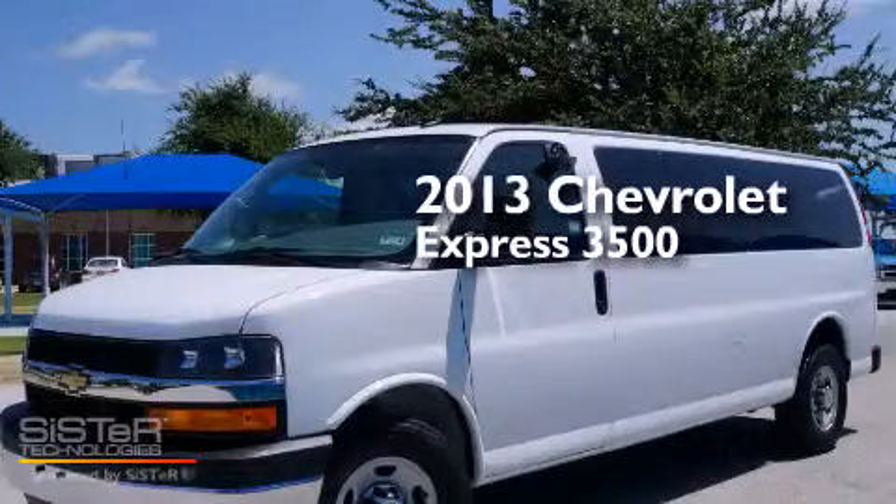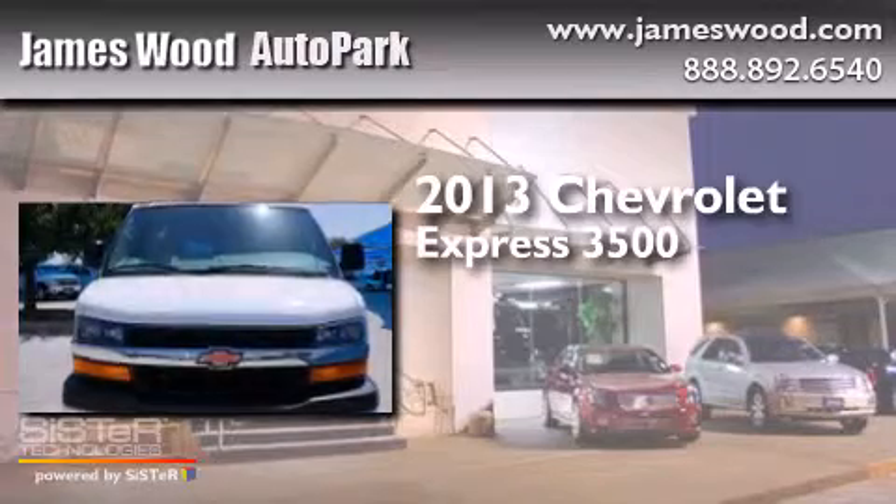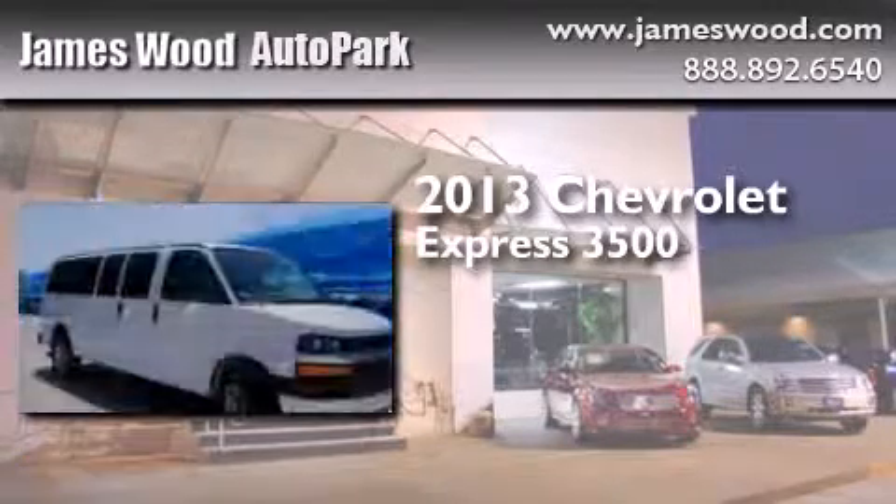This is a 2013 Chevrolet Express 3500. It features a 6.0-liter eight-cylinder engine and an automatic transmission.